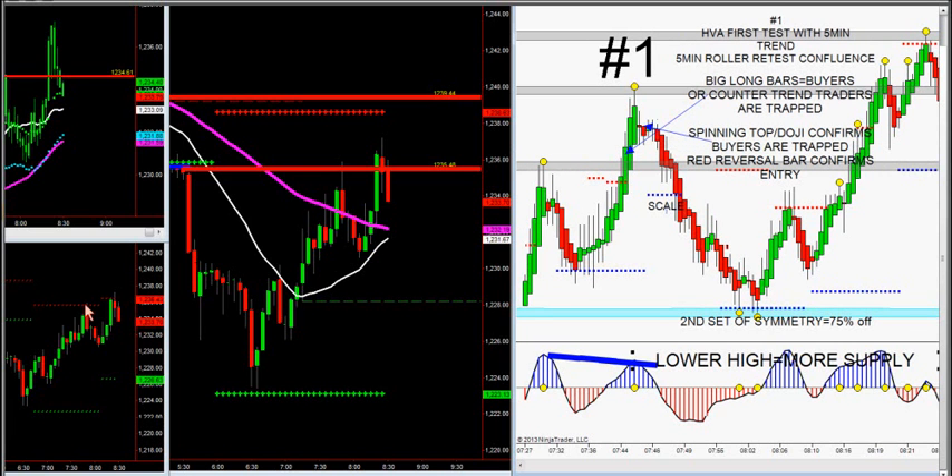So we had an HVA first test, we had a five-minute roller retest, and then we had big, giant, long bars on the 89-tick. And consequently, our symmetry dots got us out right at the low at 75% of our position — 75% bail at the second set of symmetry. So now we're reacting again off the HVA, it called the high again here at HVA. Big long bars, there's your spinning top, there's 37 down to 33.